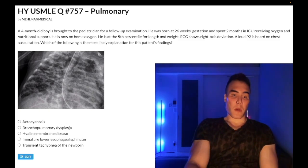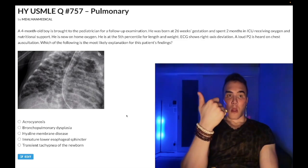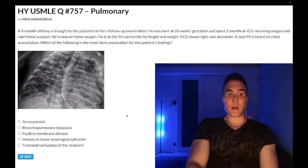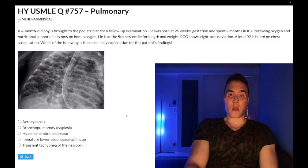Choice B is bronchopulmonary dysplasia — the correct answer. You need to know this is a restrictive lung disease that can occur in children under the age of one, secondary to excessive oxygen exposure in the neonatal period. The vignette essentially hands it to you: the kid was born at 26 weeks, was on oxygen in the ICU, and is now on home oxygen. Oxygen can cause bronchopulmonary dysplasia. The alveoli are very sensitive to high oxygen tension, so we want minimal oxygen saturation necessary, around 92–93%.